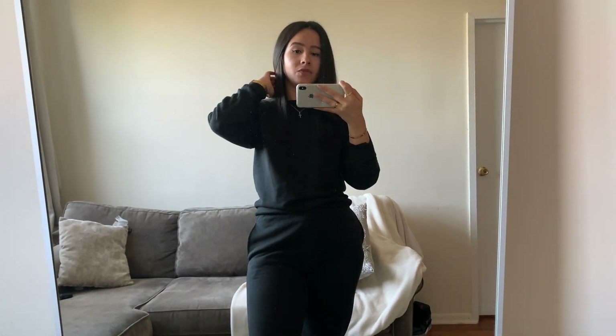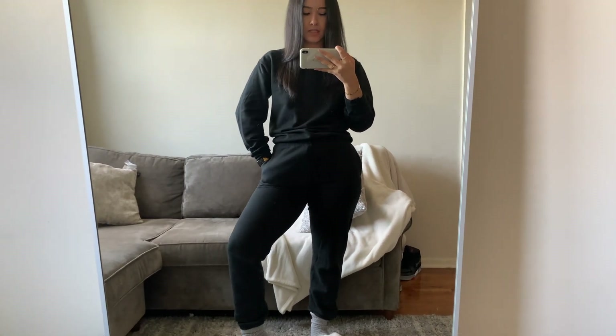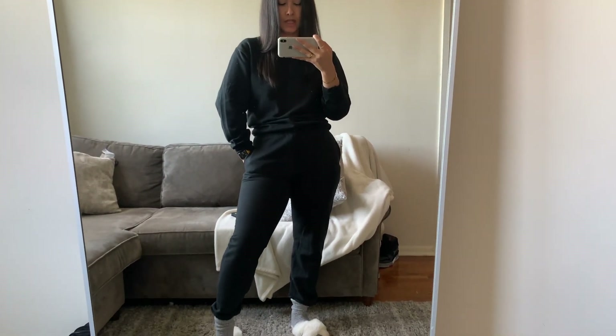They're pretty warm — will they be the warmest thing in the winter? Absolutely not. But they get the job done if you just want to lounge around and be comfortable. If you're ordering from Walmart, don't assume you're getting the thickest quality sweatpants. Websites like Pretty Little Thing and Missguided actually have thicker sweats, so if you want something thicker for winter, I would not get these.